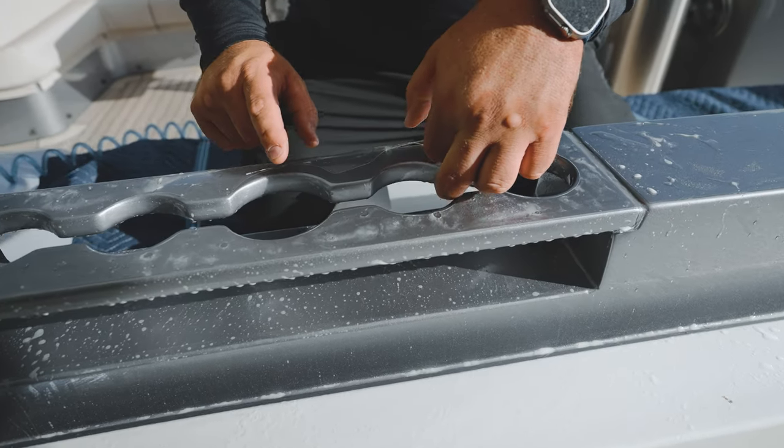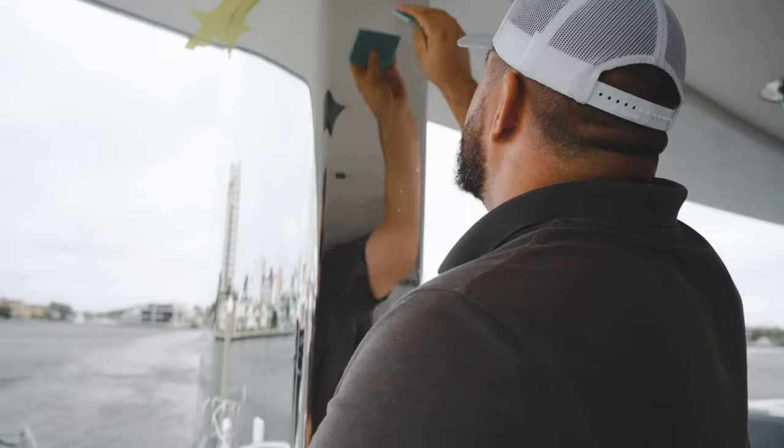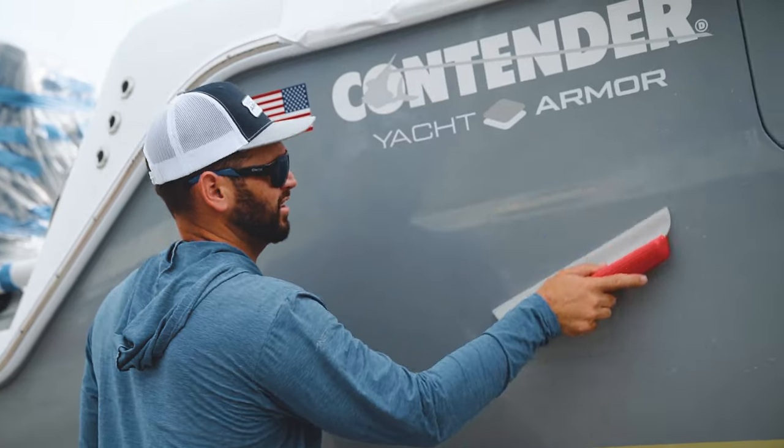Yacht Armor, where innovation meets the sea — revolutionizing the boating industry from day one and setting sail into a future of unparalleled marine protection.